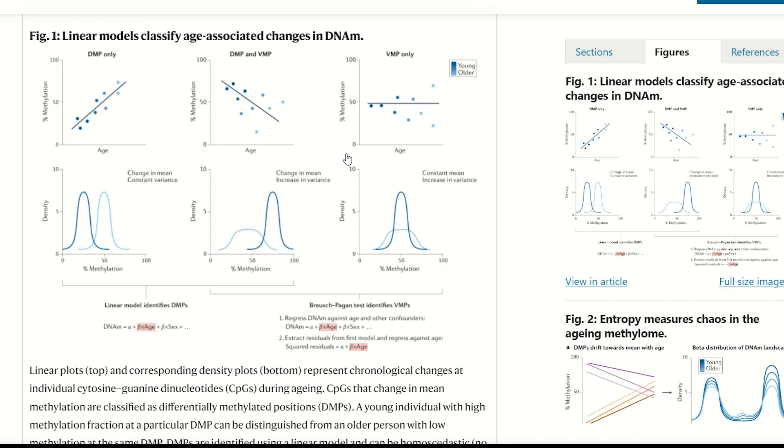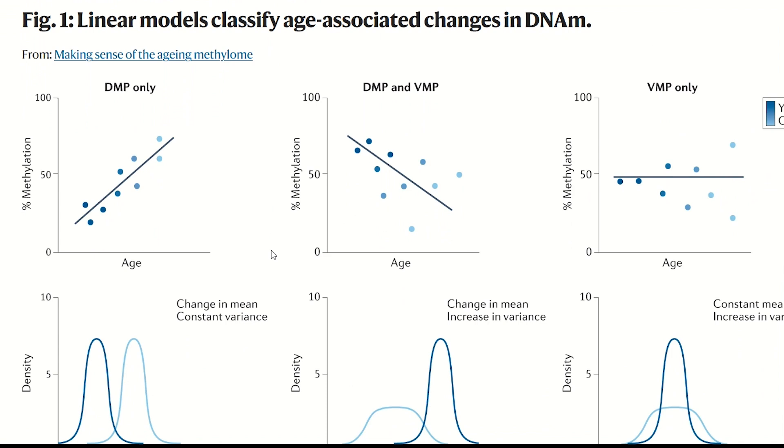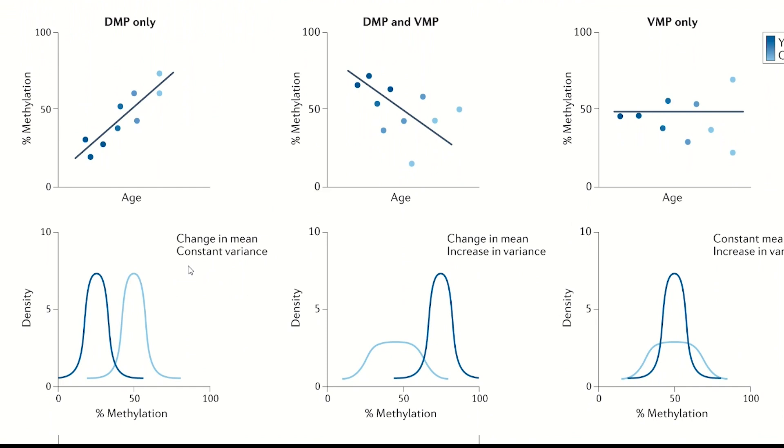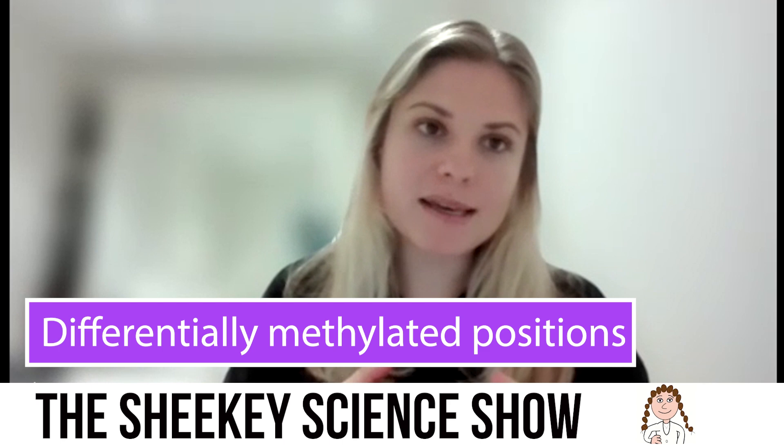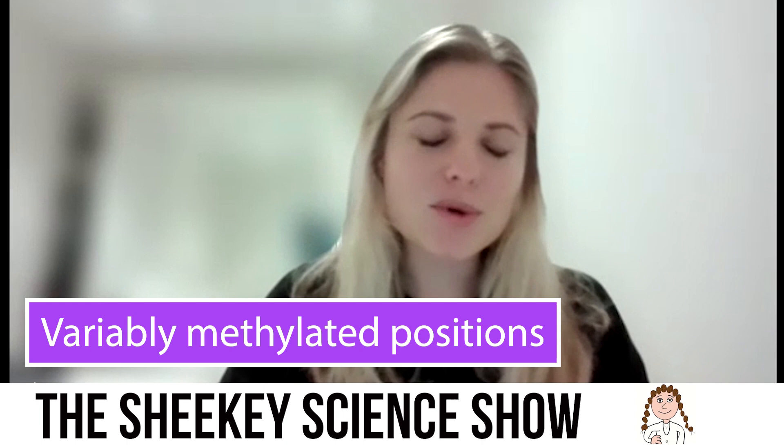Some marks change with age, but it is not that they all increase in methylation with age or they all decrease — some go up, some go down, and then there are some sites that get more variable with age. Kirsten is using new terminology to overcome this. Differentially methylated positions, or DMPs, would be our most well-described DNA methylation changes that we see with age. And variably methylated positions, or VMPs, are also discussed. We're talking about individual CpG sites that change with age.